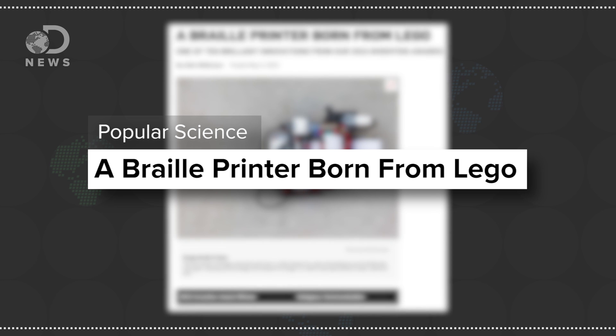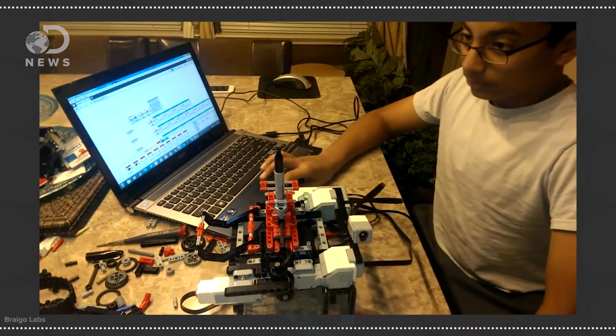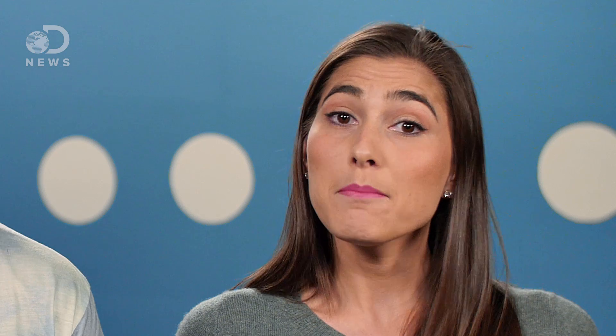Also in January, a Silicon Valley 13-year-old named Shubham Banerjee created a Braille printer out of Lego Mindstorms. He did it for a school science fair, but after its success his mom created a company called Brago Labs. The printer is designed for developing nations where expensive equipment is difficult for people who need Braille to get, let alone maintain.